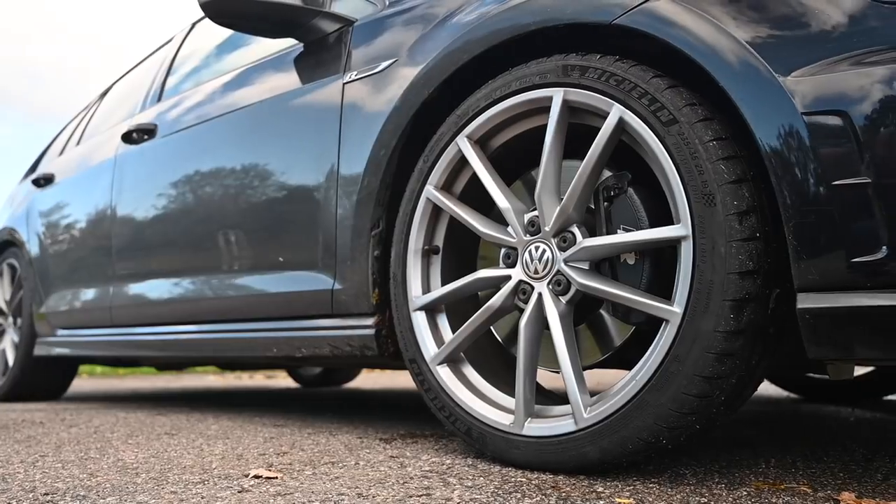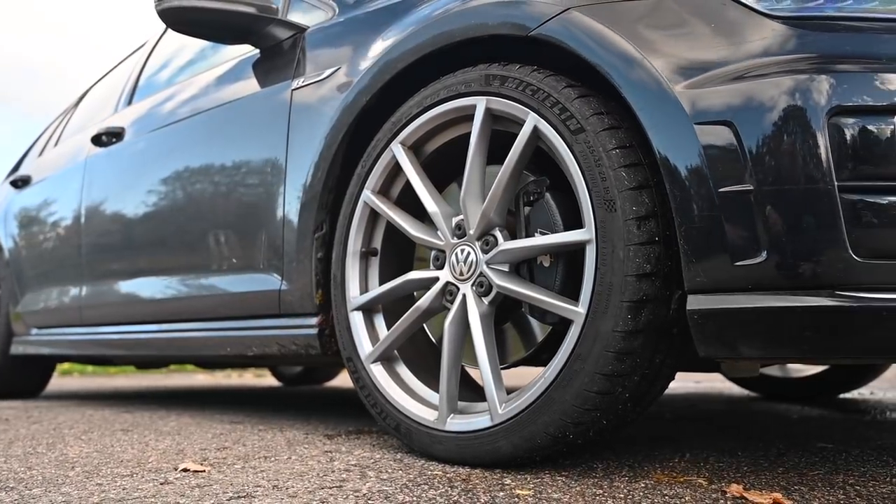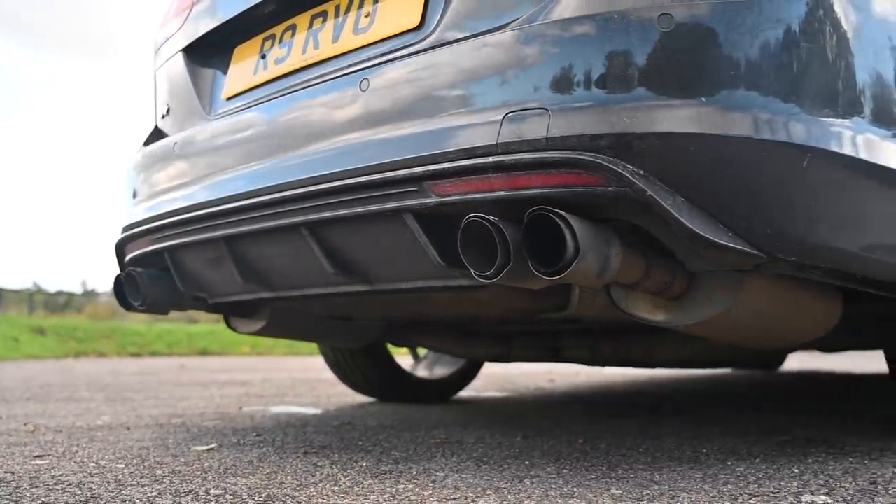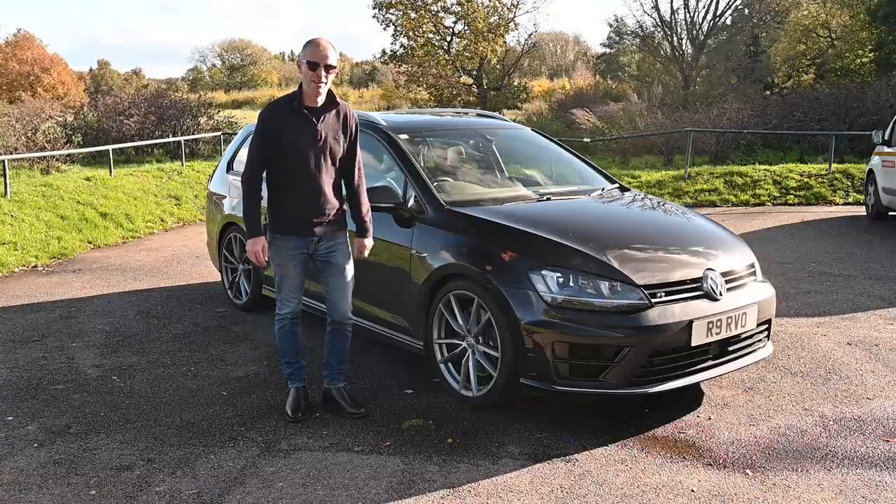It's got big wheels, it's got some slightly larger sills, and at the back you've got some quite interesting exhaust pipes, but that's all very, very subtle stuff, and most people won't give it a second glance. However, they would be wrong.